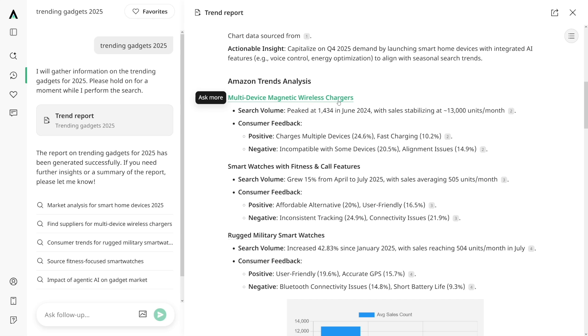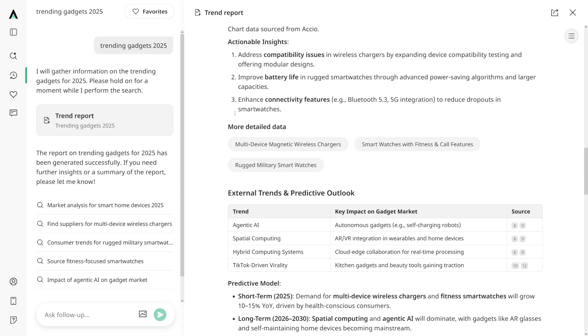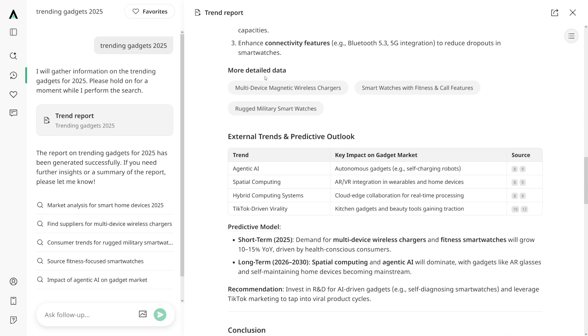You can see the sales per month — for example, these wireless chargers' sales are stabilizing at 13,000 units per month. So this is more than enough for you to go and start dropshipping these magnetic wireless chargers. Down there you have sales trends and as you can see these are the best. If you want more data, you can just click on this 'more detailed data' button.